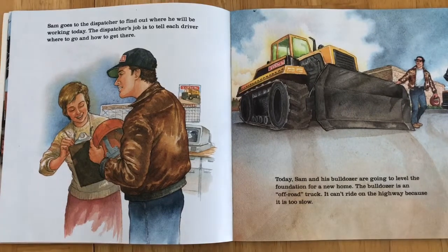Sam goes to the dispatcher to find out where he will be working today. The dispatcher's job is to tell each driver where to go and how to get there. Today, Sam and his bulldozer are going to level the foundation for a new home.